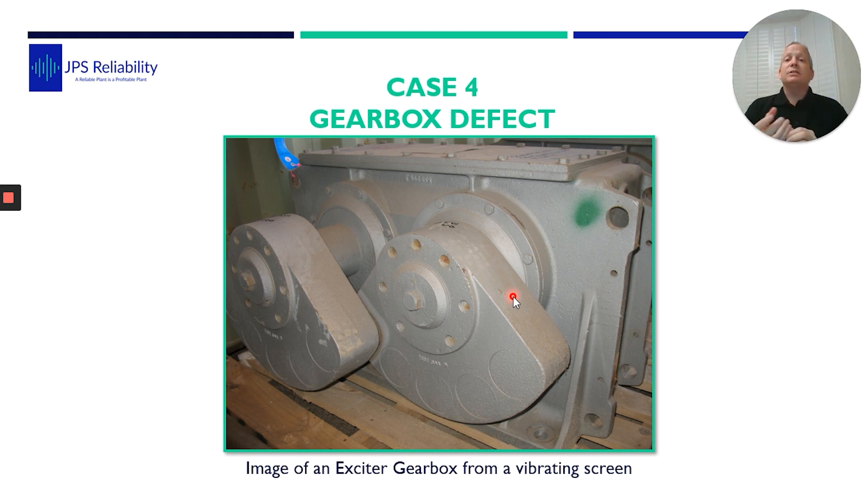Their current method of detecting motor failure was the operator walk-around: they would use a temperature gun, and when it was hot they knew it was going to fail within the shift. The issue here was the detection-to-PF interval was too short — they would panic and scramble to respond. We offered to do a vibration analysis survey to see if we could find a defect earlier.